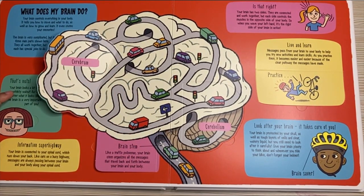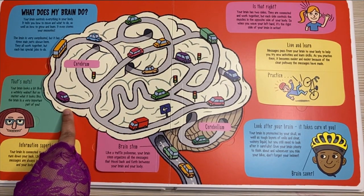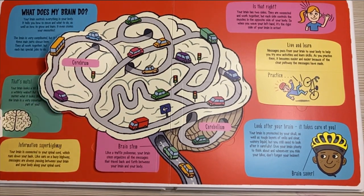That's nuts! Your brain looks a bit like a wrinkly walnut, but no matter what it looks like, the brain is a very important part of you. It may not look it, but your brain is like a powerful computer.